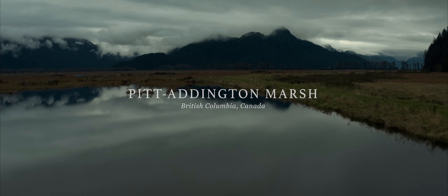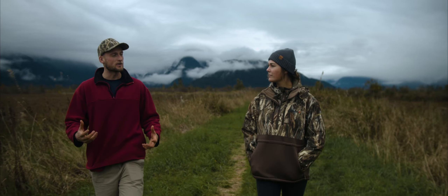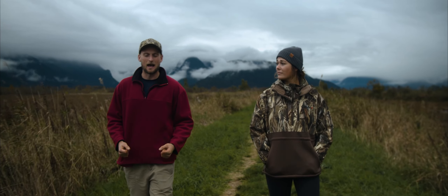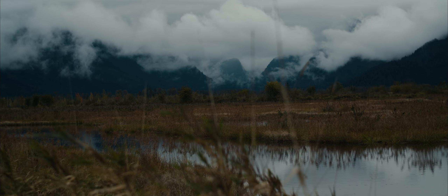Today we're in the Pitt Addington Marsh Wildlife Management Area. This is a provincial conservation land that was designated in 1987, and ever since then Ducks Unlimited Canada has played a key role in making sure that this place works.